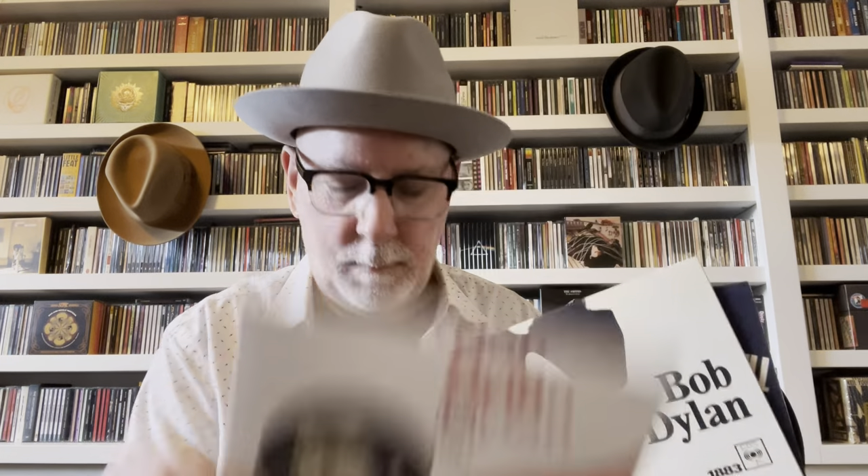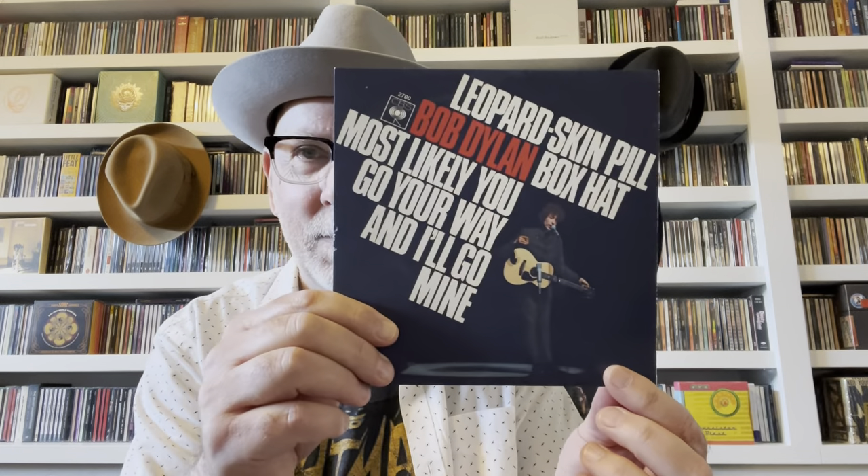The CDs are housed in slipcases going through each track, and the tape boxes make for a gorgeous presentation. These three albums all recorded within a 15-month period — wonderful 45s with picture sleeves, Bob Dylan 1965 and 1966. And lastly in the Dylan box: a Leopard-Skin Pillbox Hat 45 adapter. How cool is that?